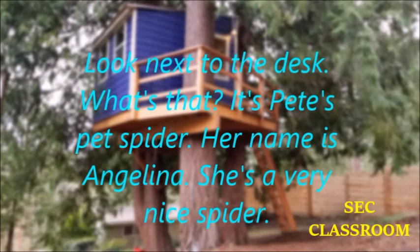Look next to the desk. What's that? It's Pete's pet spider. Her name is Angelina. She's a very nice spider.